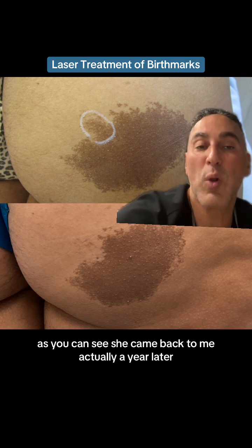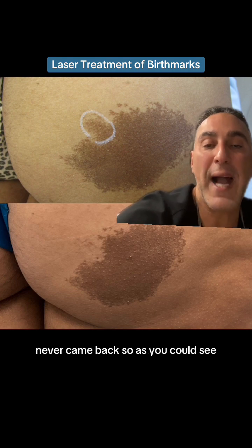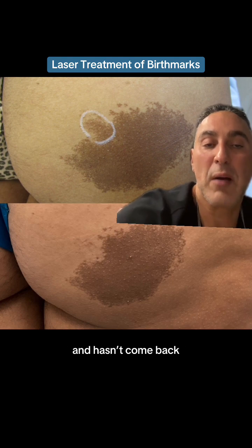She came back to me actually a year later because she was busy, and she said the laser was amazing. The area we lasered, the birthmark completely disappeared and never came back. As you can see, you can see that circle below and the birthmark is gone and hasn't come back.